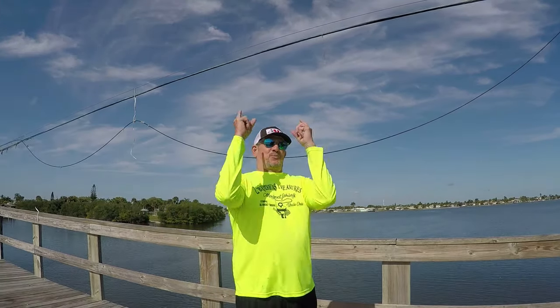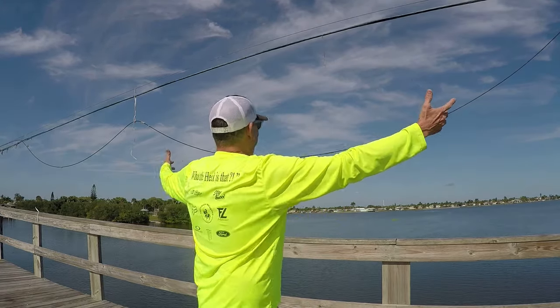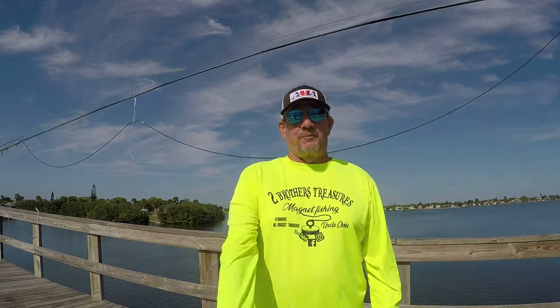What is up, guys? Two Brothers Treasures here, baby. We are in Merritt Island during wintertime — almost 90 degrees here. Two Brothers Treasures, baby. We're here to give you another magnificent adventure. We're going to bust this place out. We've been here before, me and Brianna. We find a lot of stuff, a lot of treasure. We figured hey, we're going to come back here again. We're going to see what's down there. We're going to be using the Brute Boss today. My Kratos Magnet's at my friend's.